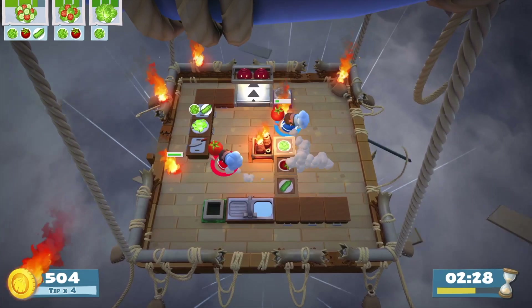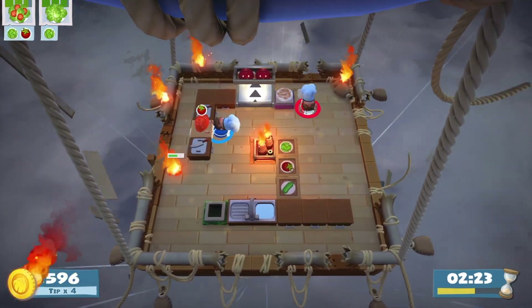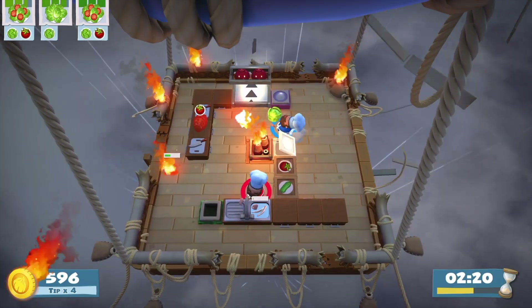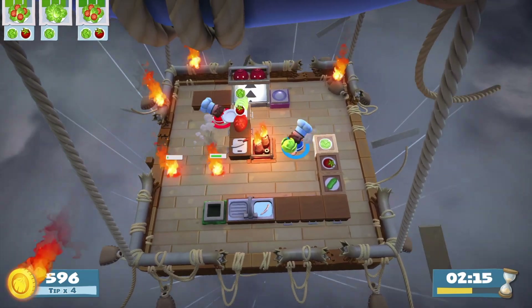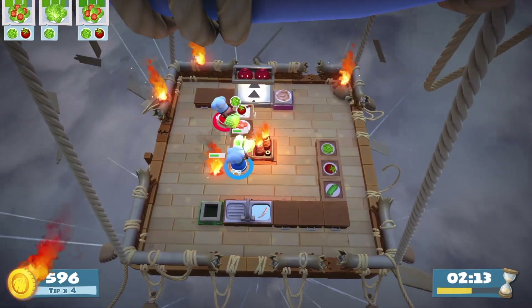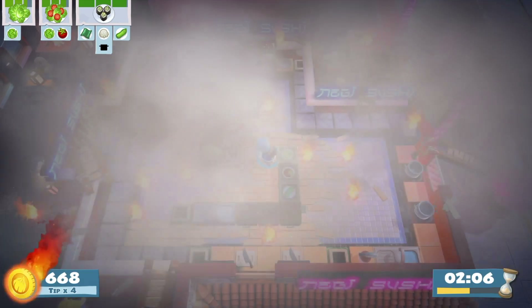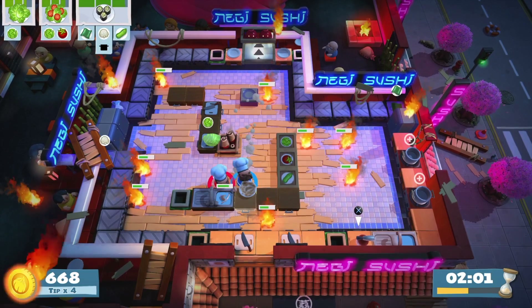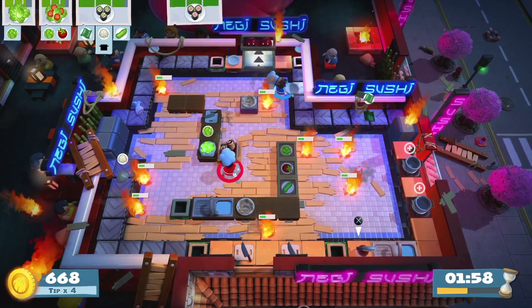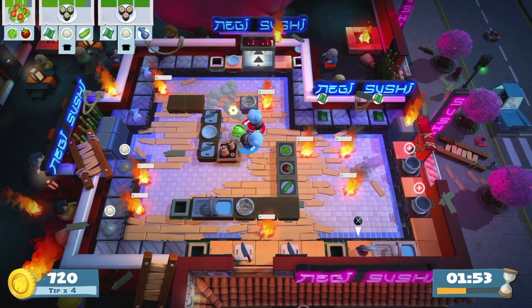An important thing to note about this part of the level is that you'll take any orders you don't manage to hand in with you to the next kitchen. So you'll see us try really hard to hand in as many salad orders as we possibly can so that we don't have to take them with us. And here we are — we've crashed into our final kitchen, and we only had two more salads to hand in from our salad bar.